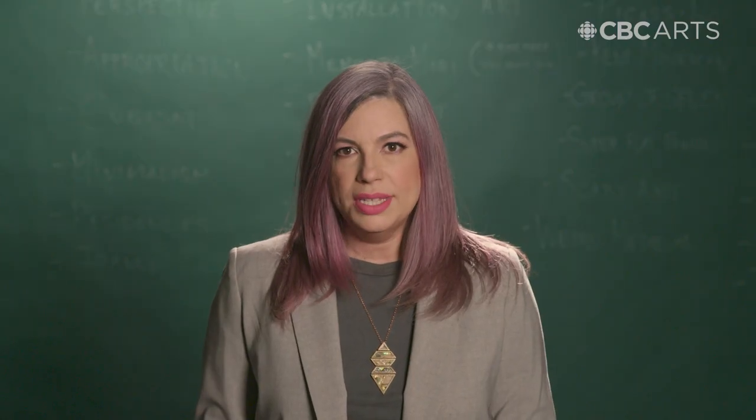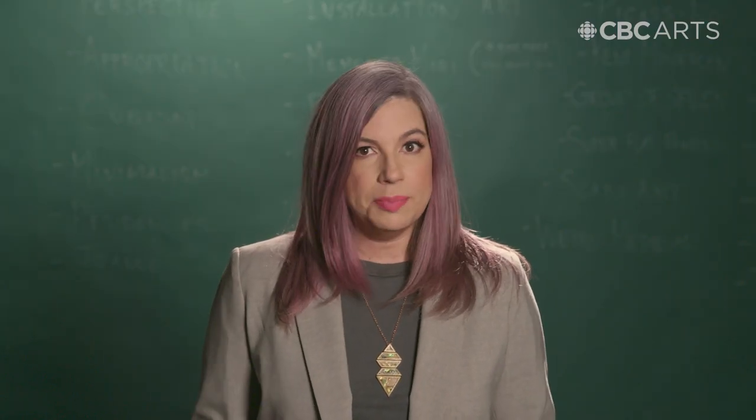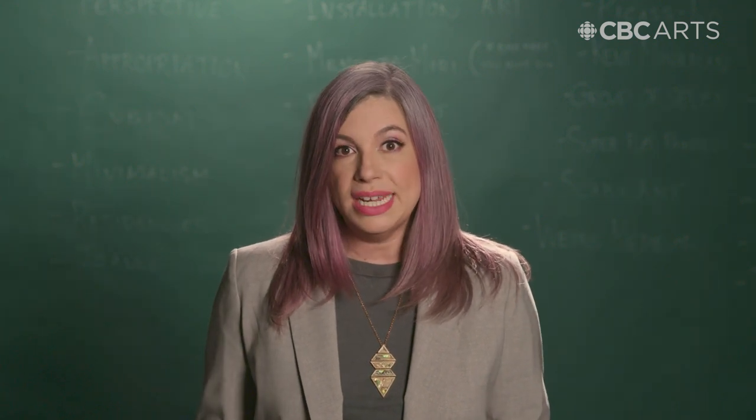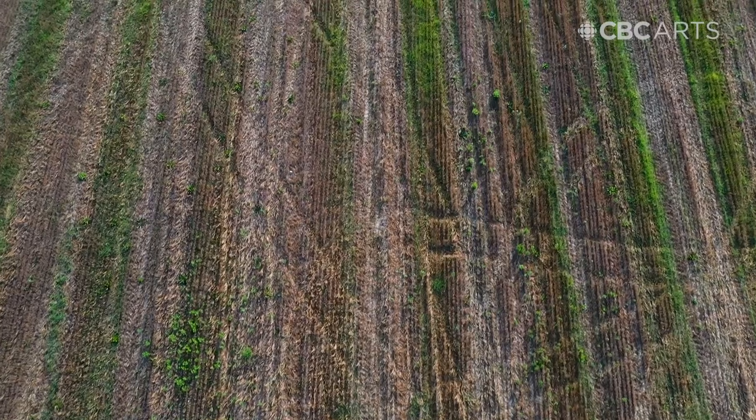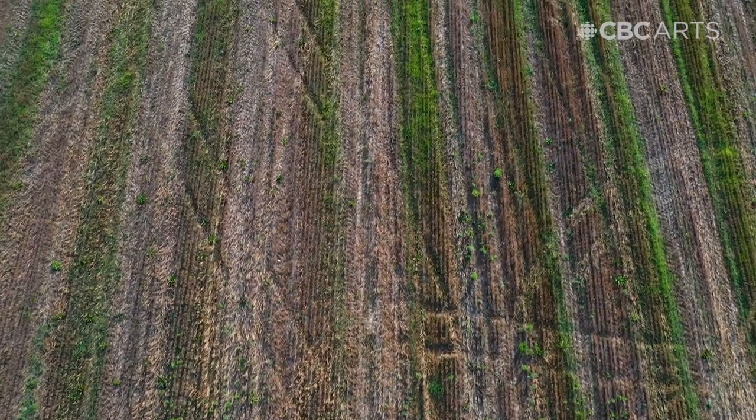Before all that, when Serra was an emerging artist experimenting with materials and techniques, he was invited from America to Toronto in 1970 by an art collector named Roger Davidson, who commissioned Serra to make a work on property owned by his family. Serra walked the piece of land with fellow artist Joan Jonas.